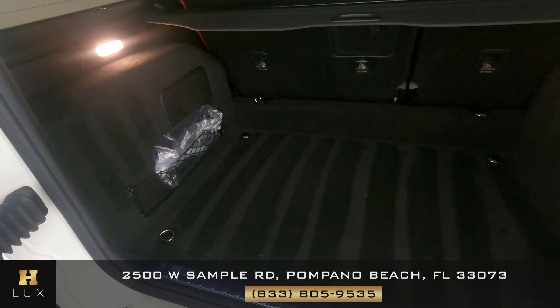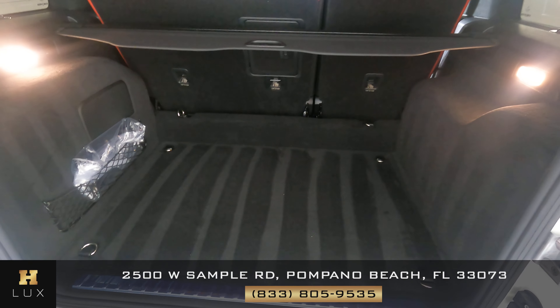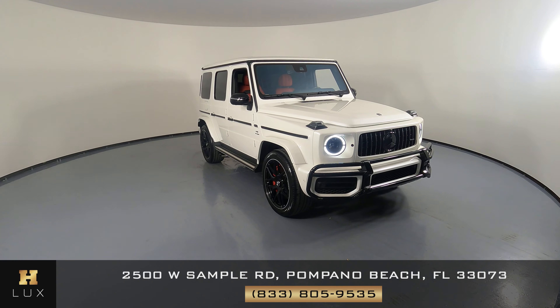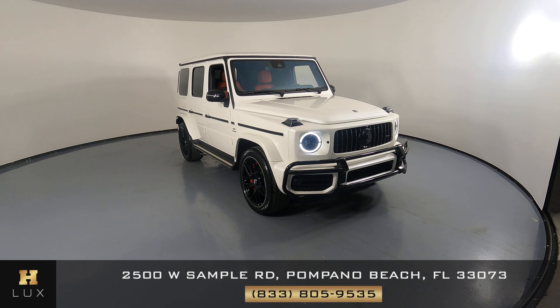Now we're going to take a look at the trunk — perfect. And last but not least, the engine bay. Thanks for watching this video. If you have any questions, please do not hesitate to speak to one of our representatives.